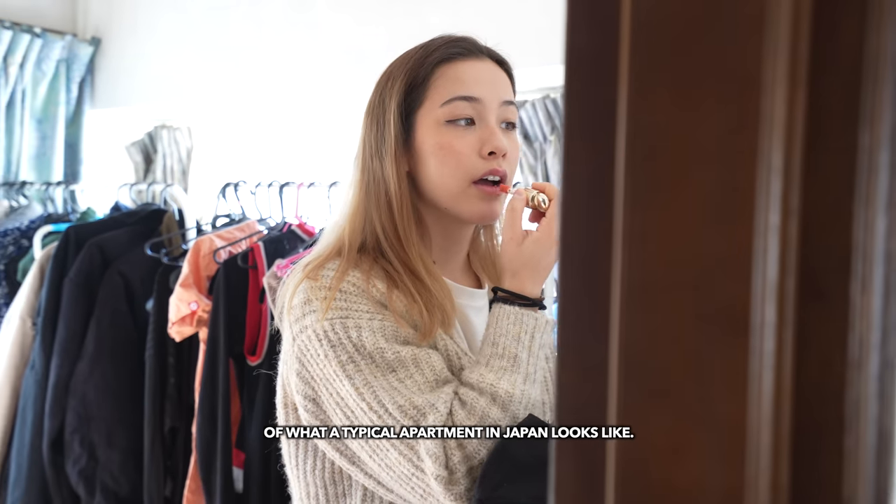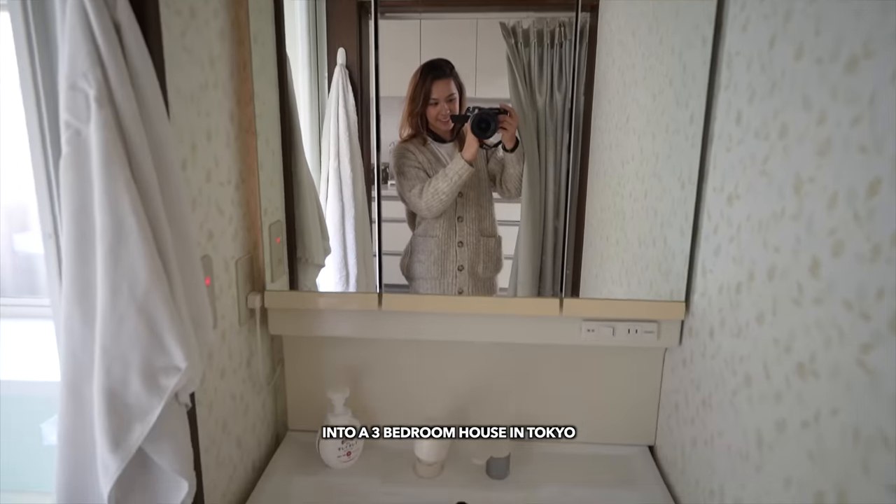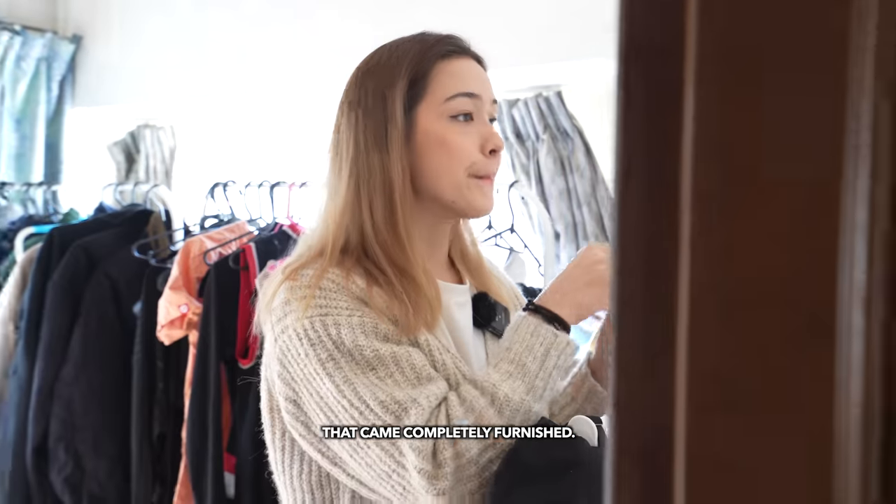You might have an idea of what a typical apartment in Japan looks like, but today I'm giving you an inside look into a three-bedroom house in Tokyo that came completely furnished.